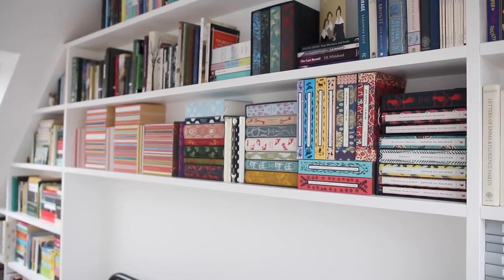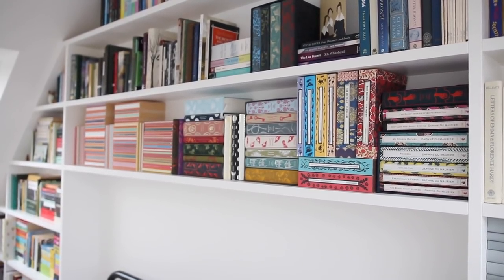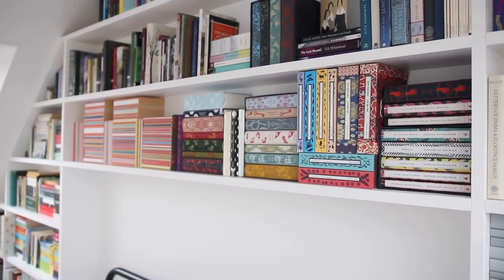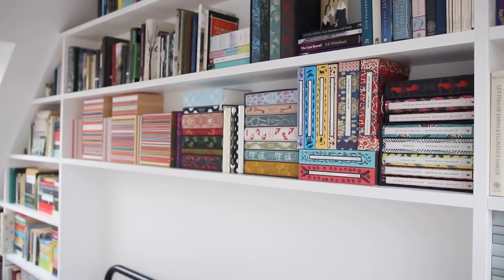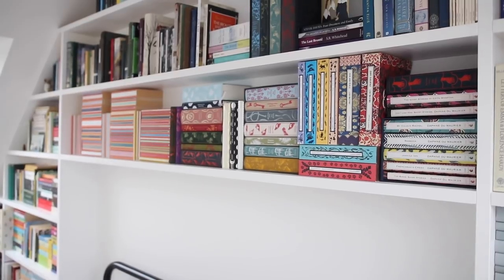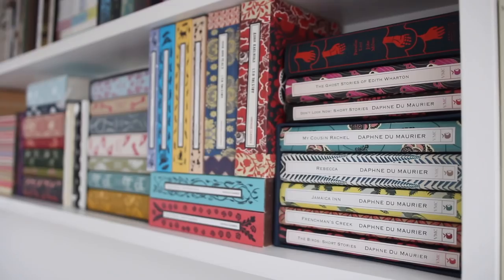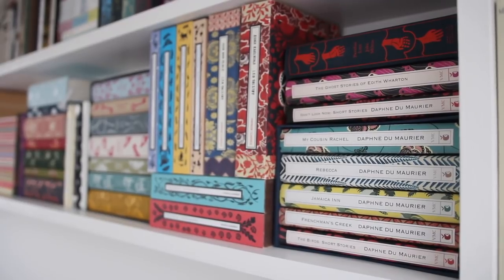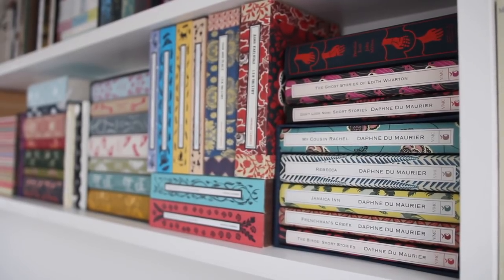Above that shelf I have all of my Brontë books, but I'll get into them more specifically when I get to them because there's a lot of Brontë books — both actual Brontë novels and lots of Brontë non-fiction. Starting on the top I have a copy of Paradise Lost which is a Penguin Clothband Classic but it wouldn't fit with the others, so it is living there for now and it isn't one I've read.